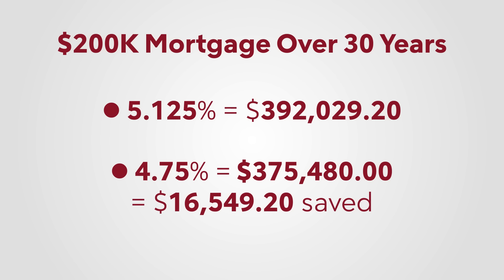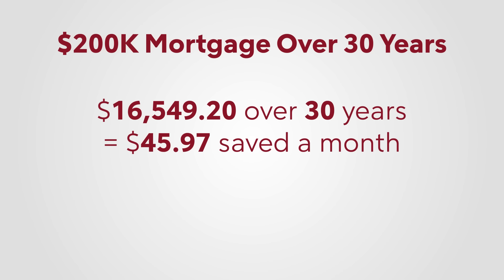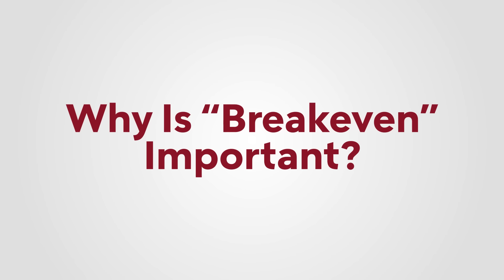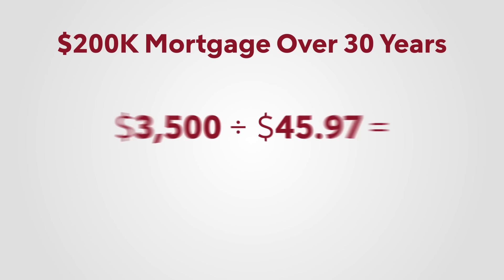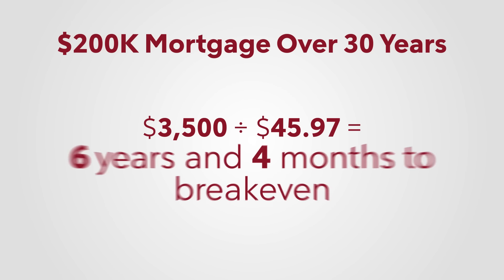That's $16,549.20 saved in interest over the life of the loan. Not bad, right? If you divide that $16,000 or so by 360 months, you save $45.97 a month. This is where break-even comes in. Since you spend $3,500 on points, if you divide that by $45.97 a month, you've got to stay in the house for around six years for your mortgage point bet to start paying off.